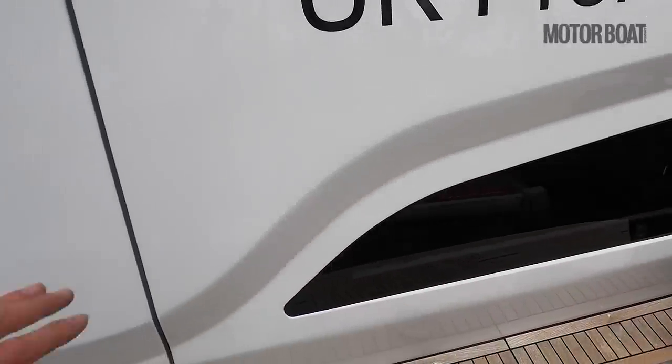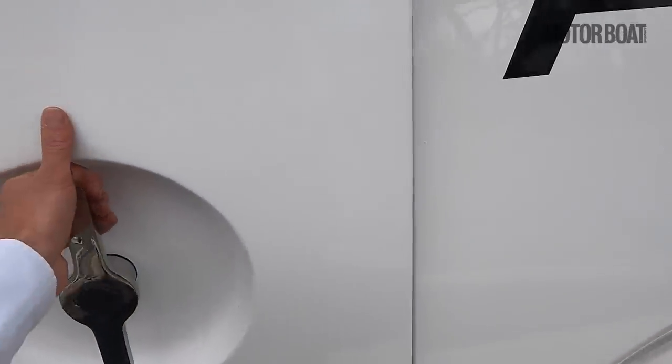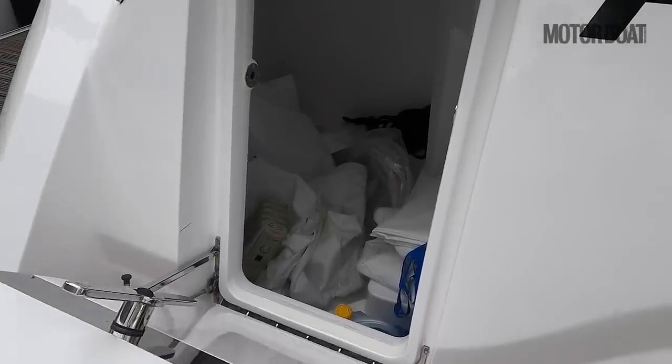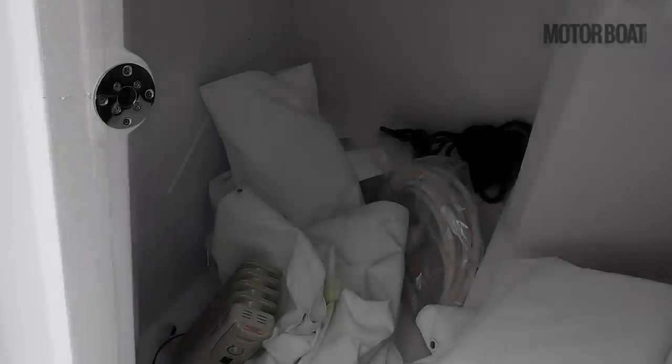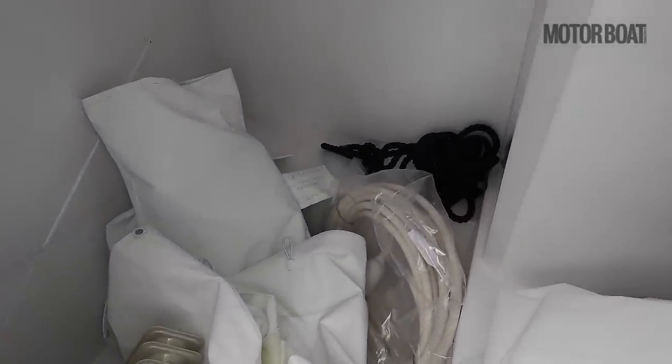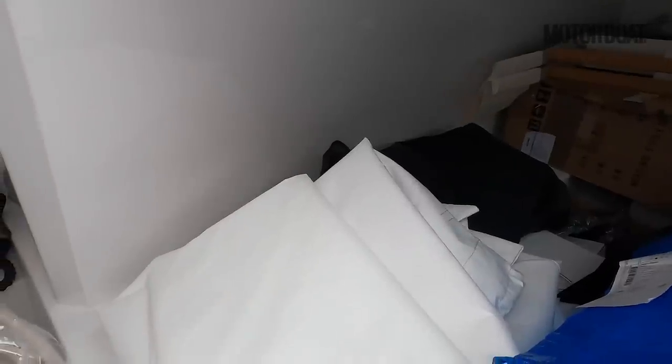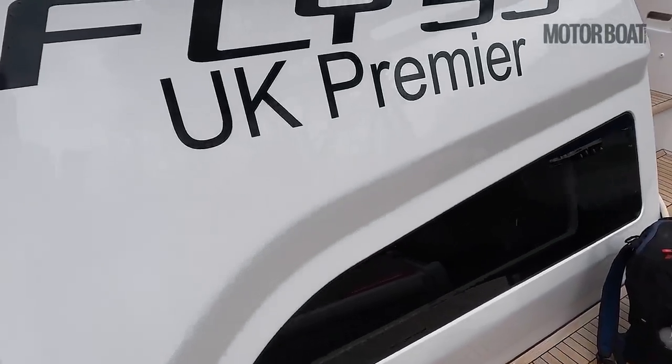That window is there because behind it you can fit a crew cabin. This boat hasn't got the crew cabin fitted — they've left it as a huge storage lazarette, and honestly I think a lot of people will choose to do that. When you're cruising for a while there's nothing better than having plenty of space to store all your kit. You can fit freestanding chairs in there, but if you spec it as a cabin you can have a single bed and a bathroom area. That window makes a huge difference, making it feel a lot less claustrophobic.